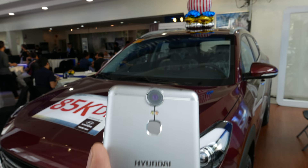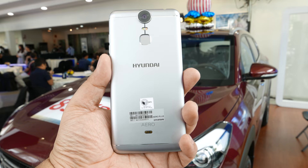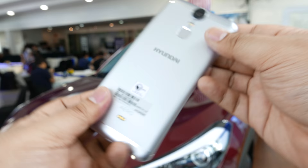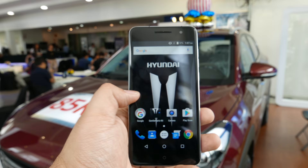So there you have it — that is the Hyundai Aero Plus, Hyundai's second attempt at a smartphone, and it looks pretty promising. Also, if you buy a Hyundai Tucson, the first 10 buyers will also get a Hyundai Aero Plus for free, so that's their promo. Anyway, thanks for watching, I'll see you guys next time.